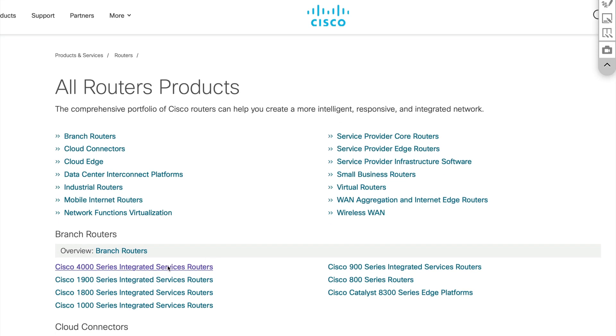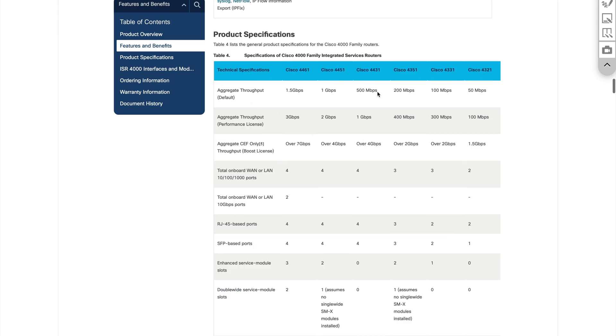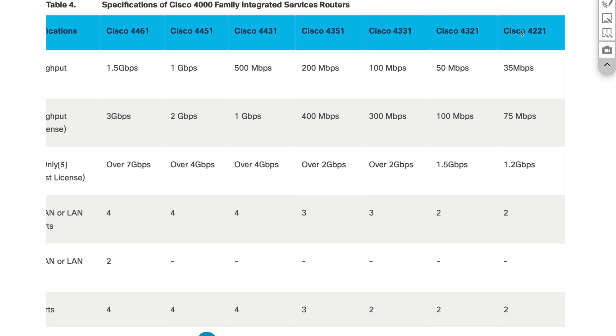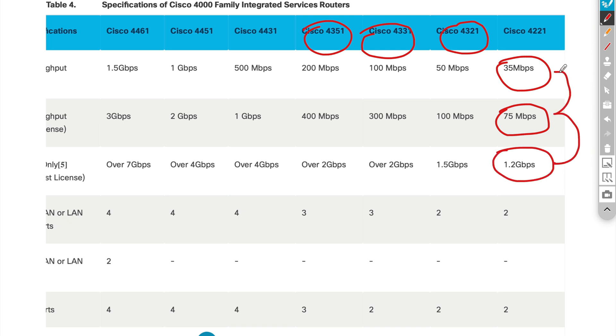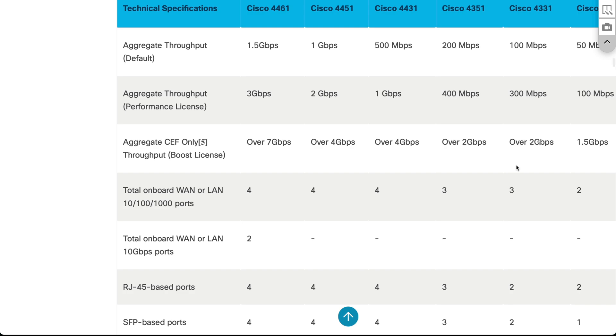Let's take a look at the 4K series data sheet. You've got a ton of different options. Looking at the product specifications, you can see it starts with the Cisco 4221, then goes up to 4321, 4331, and 4351. Below each model you can see the throughput it's capable of. With additional licensing you can increase throughput, but be cautious — especially if you're using them as SD-WAN devices or enabling security on top, throughput can be very limited. The spec sheet also shows LAN and WAN interfaces, 10-gig ports, copper ports, fiber ports, and so on.